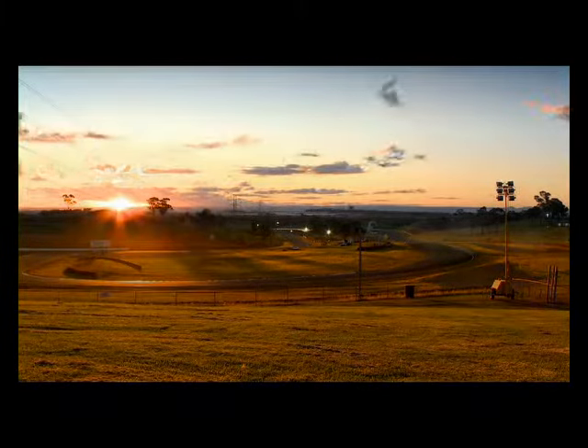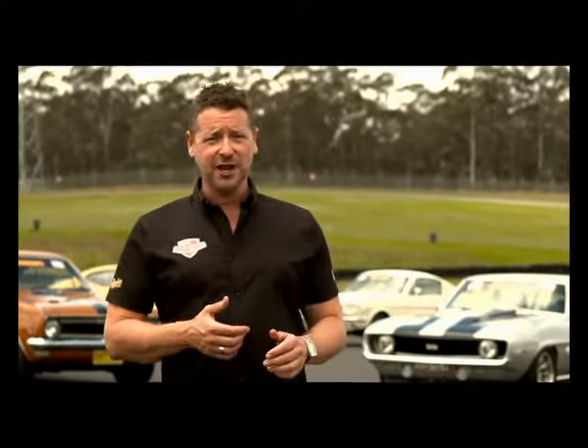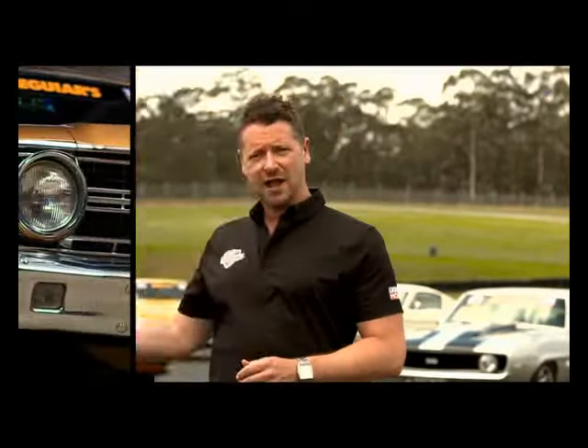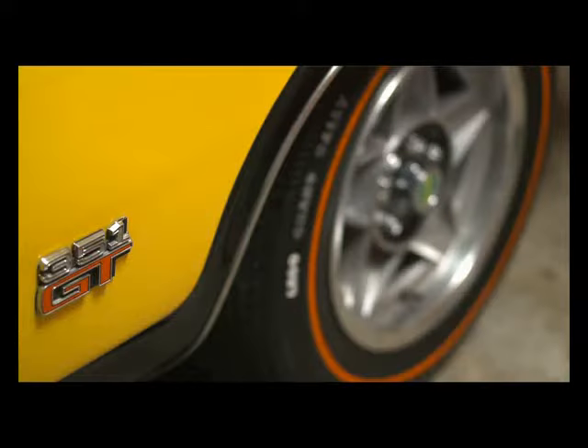We've assembled 10 iconic Australian and American muscle cars, old and new, for an all-out head-to-head contest. They're all legends, but only one will be crowned a winner. In the green and gold corner are the Aussie underdogs: Falcon GT, Monaro, Falcon Hardtop, Charger and new HSV GTS.